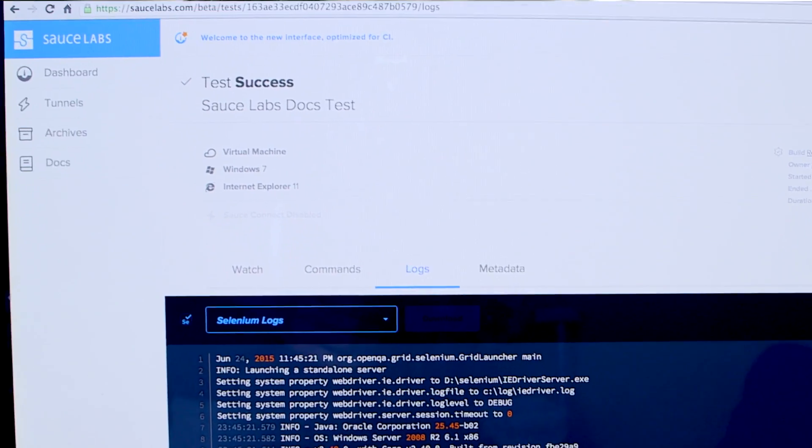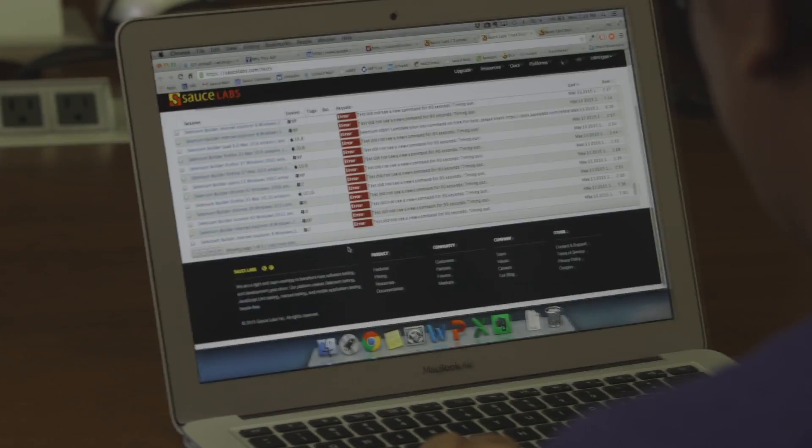Nobody can write perfect code. We would run into these situations where a test case ran, it failed, and we wouldn't have an idea as to why it failed. It used to take a long time to just debug some of these problems.